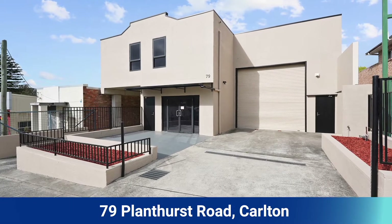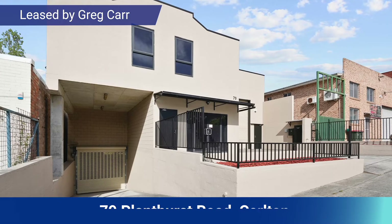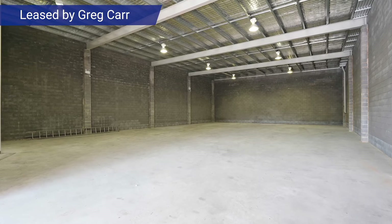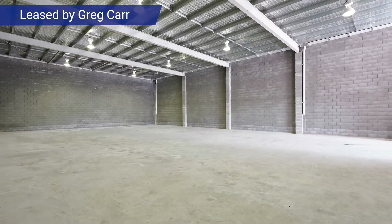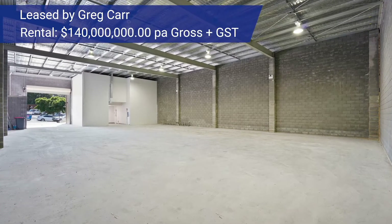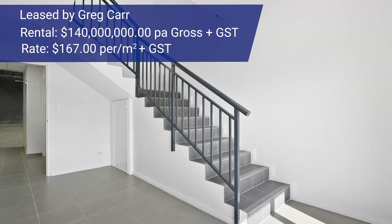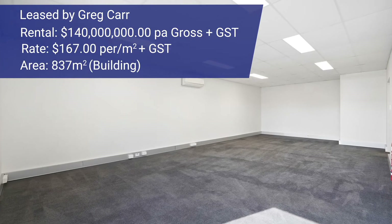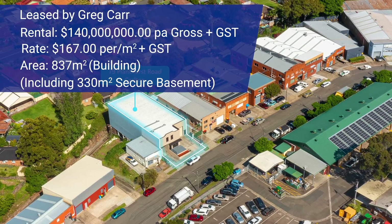Another lease was at 79 Planhurst Road in Carlton, negotiated by Greg Carr. It was a very substantial industrial building spanning over three levels — a basement, ground floor warehousing, and first floor mezzanine office. Greg was able to negotiate a very quick outcome from vacancy to new tenant moving in. The annual rent negotiated was $140,000 per annum, a rate of about $167 per meter. The overall building area was 837 square meters, including about a 330 square meter basement. So while the rate may sound cheap, across the whole building including basement, it was a premium result negotiated by Greg. Congratulations to the landlords and to the tenant on their new place of business.